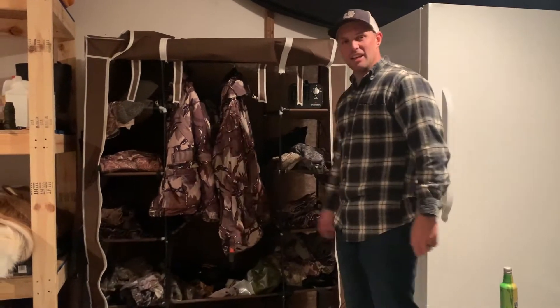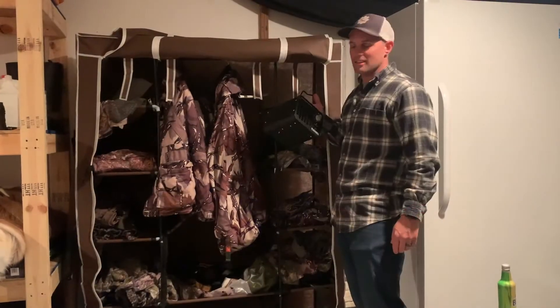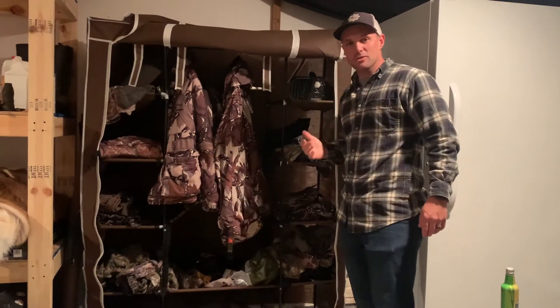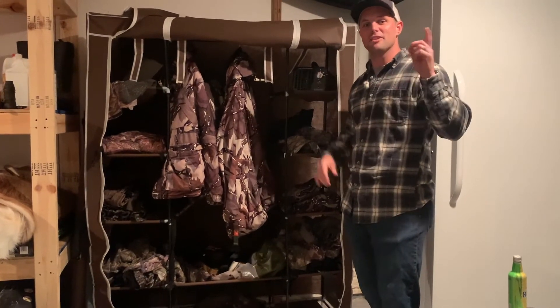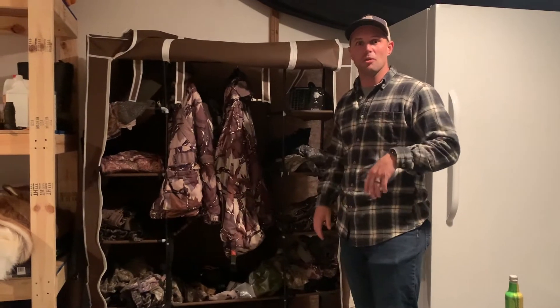A chintzy little closet off of Amazon, and they have commercial grade ozone machines on Amazon for about 40 or 50 bucks. This is what I use to ozone all my clothes, and this thing is so powerful that my wife knows upstairs when I'm running it because it kind of stinks up the whole basement.